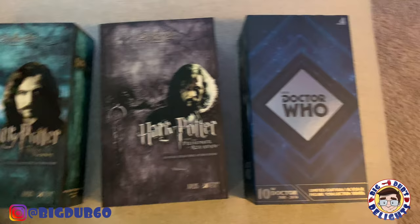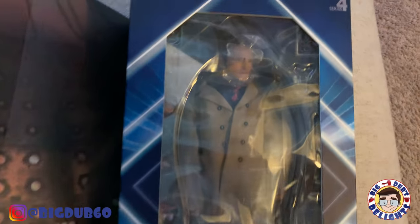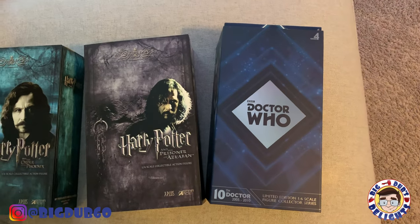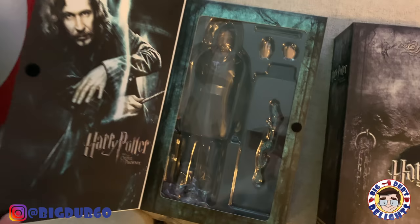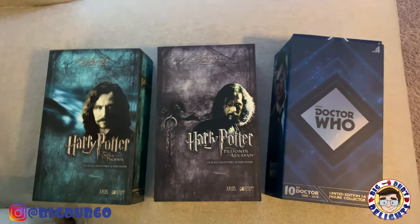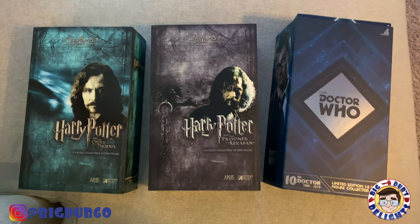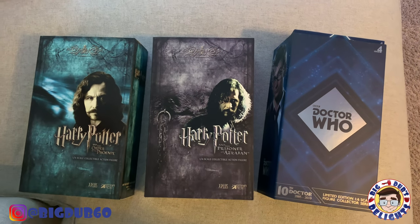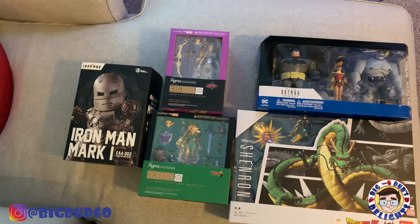These three sixth-scale figures are from different places. The Doctor Who Tenth Doctor — David Tennant — I got from Top Dog Comics during their Black Friday sale in Augusta, Georgia, and I have a video about that. The two Sirius Black Star Figures — Order of the Phoenix and Azkaban versions — I picked up on eBay during their sale using a 15 or 20 percent off coupon. I'll talk more about how to do better on eBay later in this video.